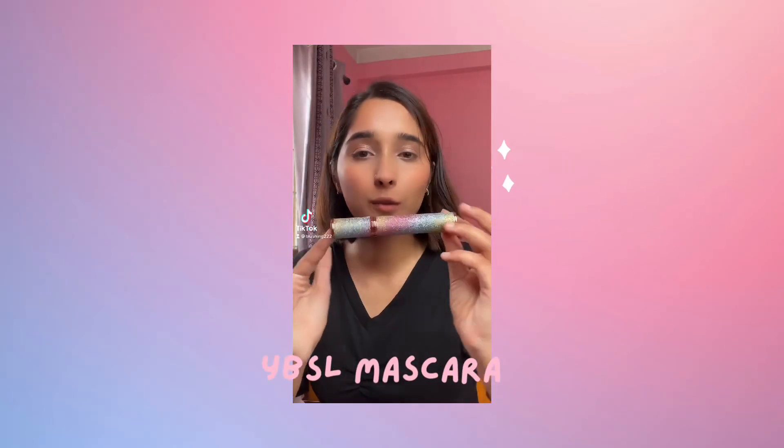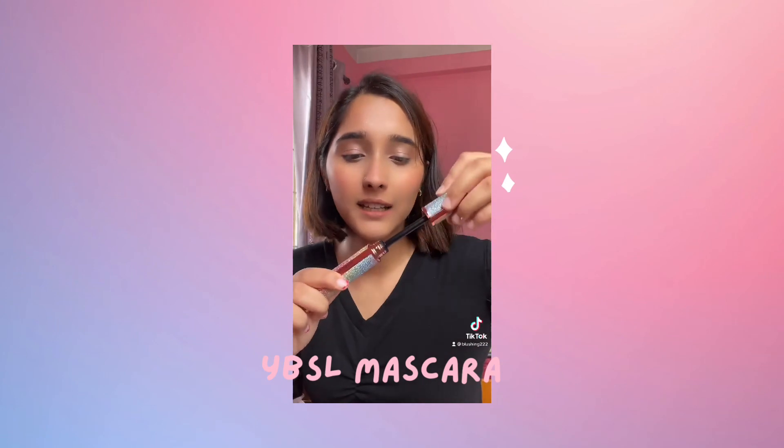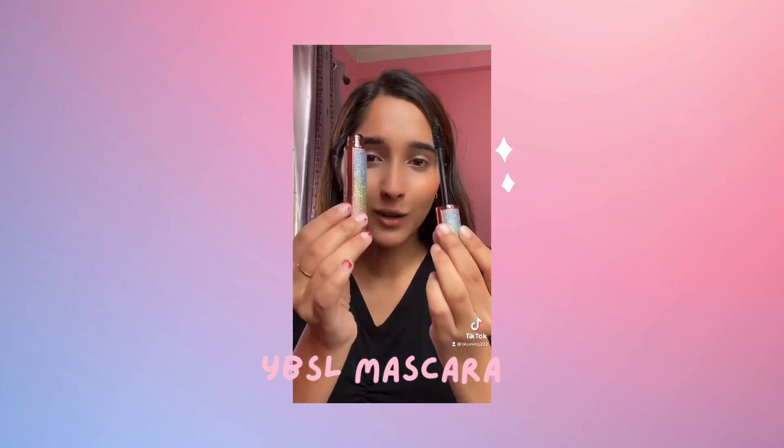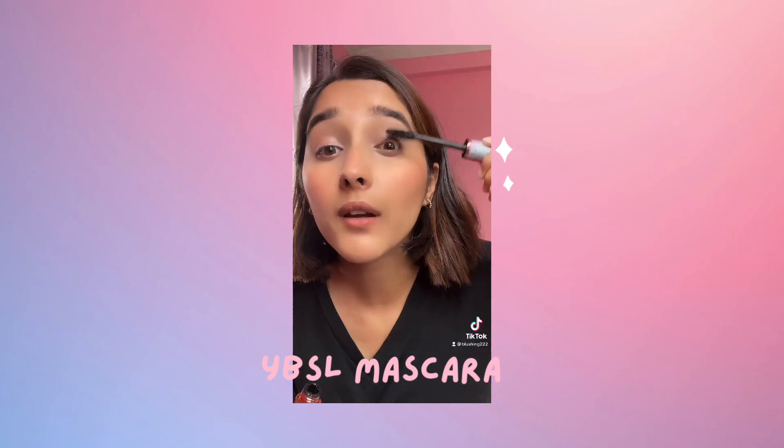Hello everyone! Today I'm going to review YVSL mascara. This mascara has a beautiful cover and it's a deepest design. I'm going to show you this.